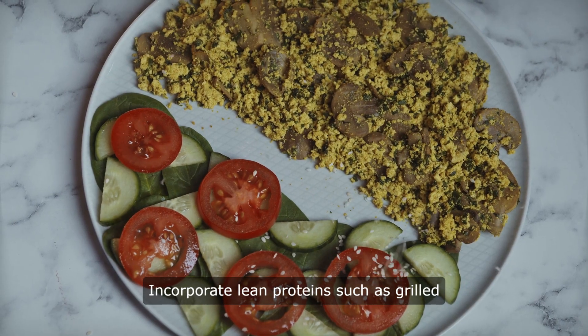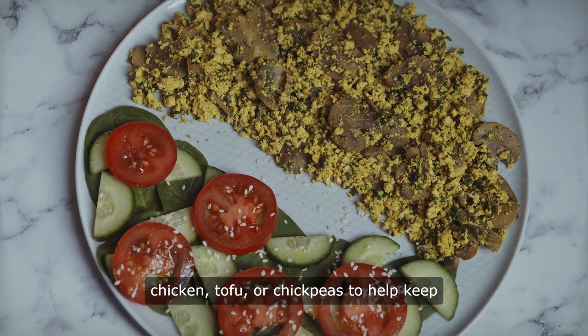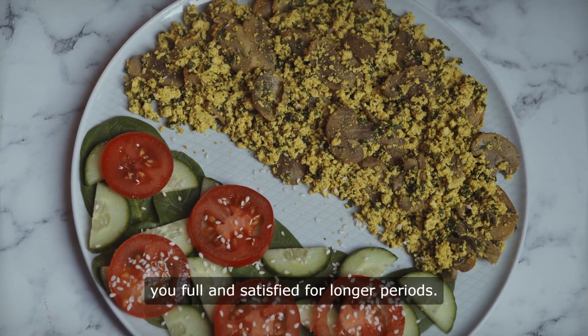Incorporate lean proteins such as grilled chicken, tofu, or chickpeas to help keep you full and satisfied for longer periods.